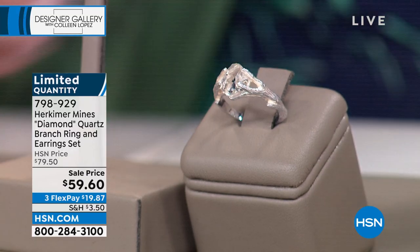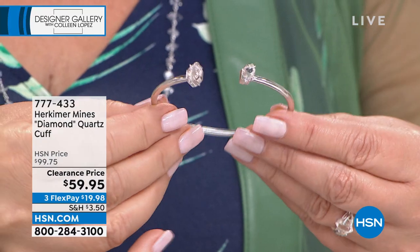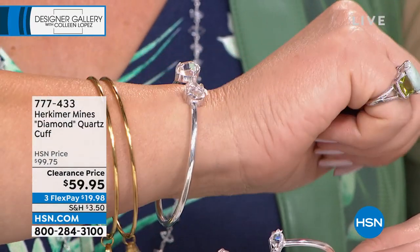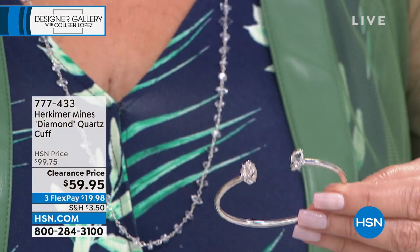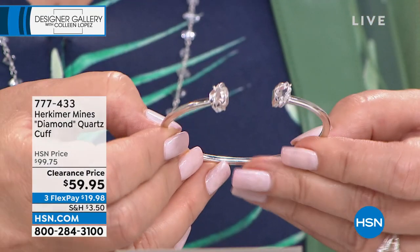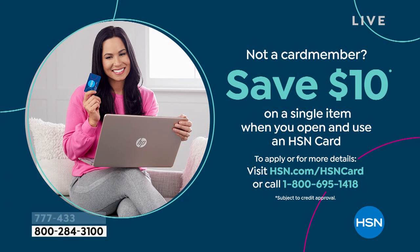The kissing cuff I'm wearing is still here with several hundred ordered but we're very limited. A couple dozen left in the large, a couple dozen left in the medium, and we still have a few in the petite. Do not wait — it's a beauty. It's $19.98 on FlexPay and a huge value — we took $40 off, normally $99 and it's $59 today. If you'd like to take $10 off this cuff, call and sign up for an HSN credit card — you get $10 off your first item purchase. It's the perfect way to become an instant VIP shopper.